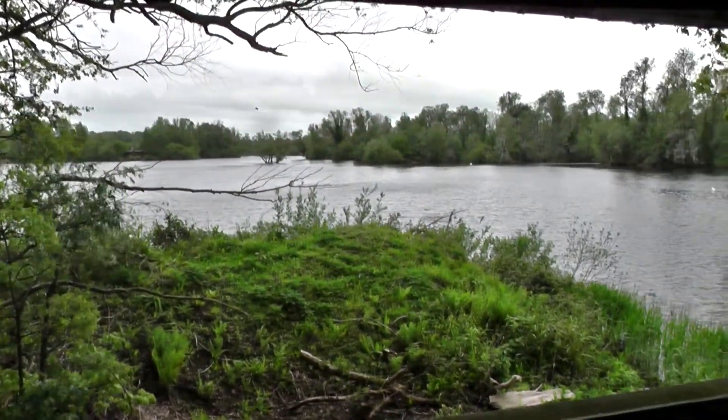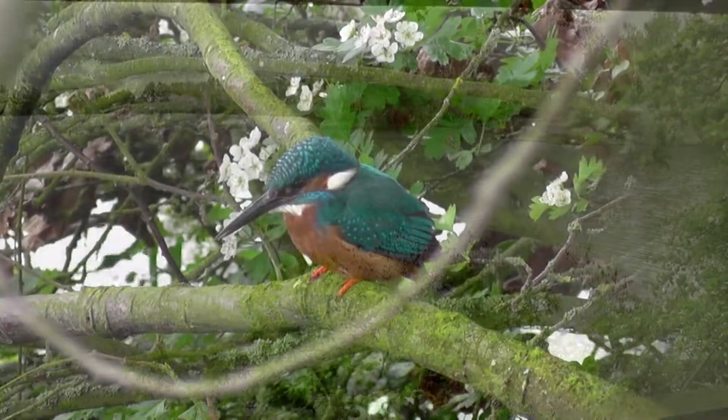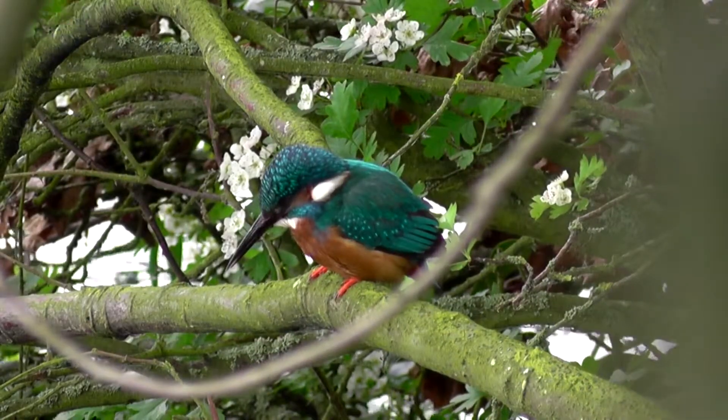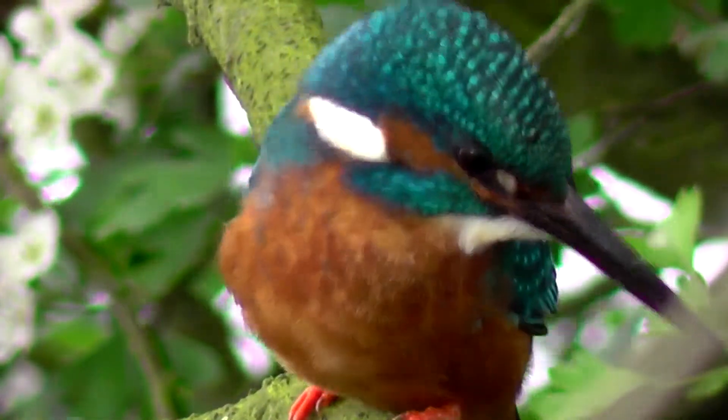Well, I'm going to save the best till last, because this is the Kingfisher hide, and by far our best view of the day was this beautiful male kingfisher. I'll leave you with that.